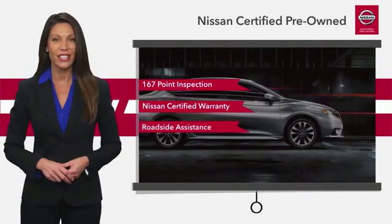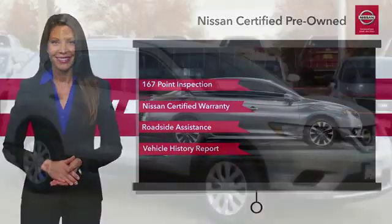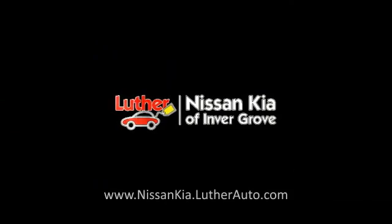See your Nissan dealer to find the certified pre-owned vehicle that's right for you.